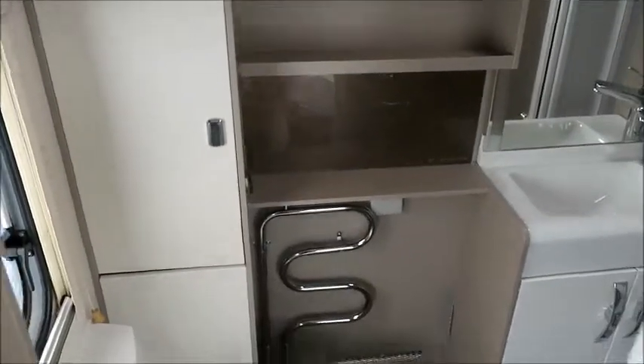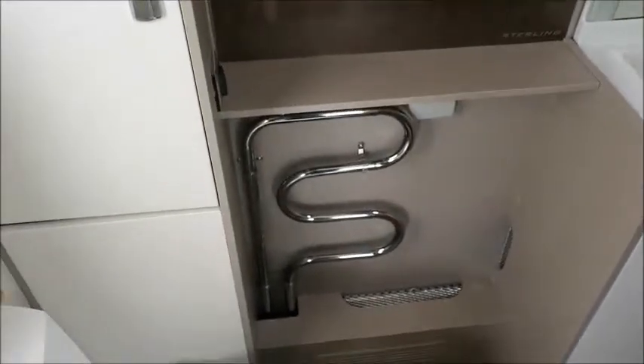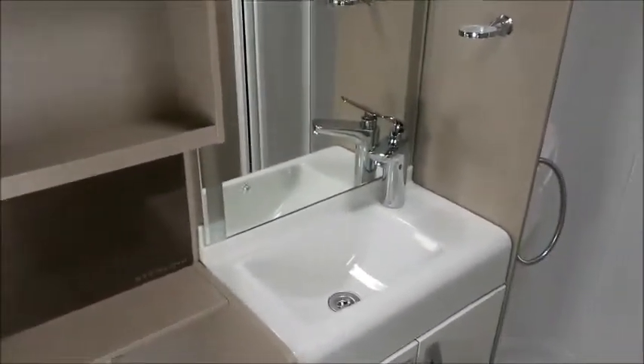And lastly we've got an end washroom with a sliding door, cassette toilet, heated towel rail, wash basin, and a separate shower.